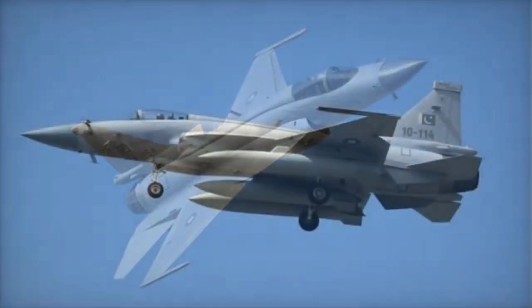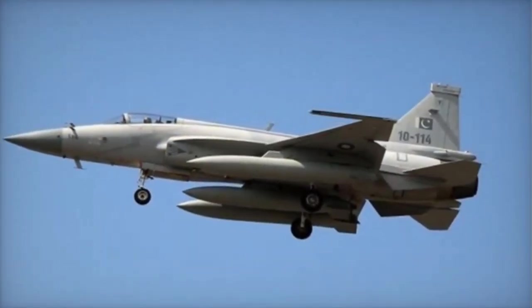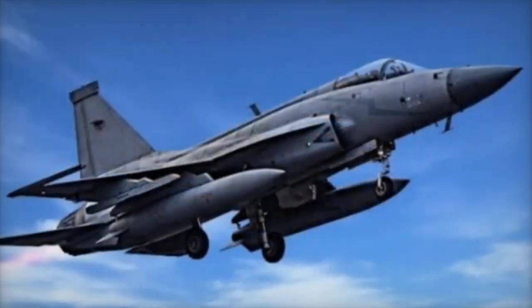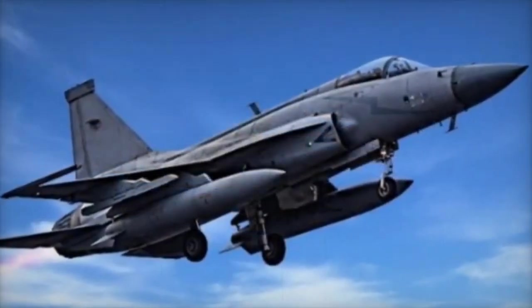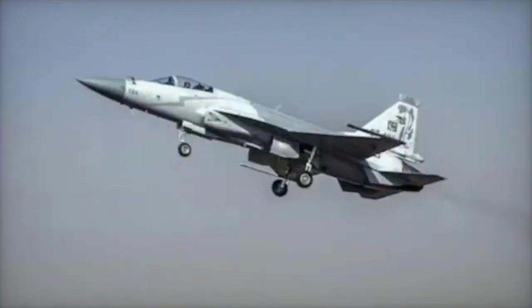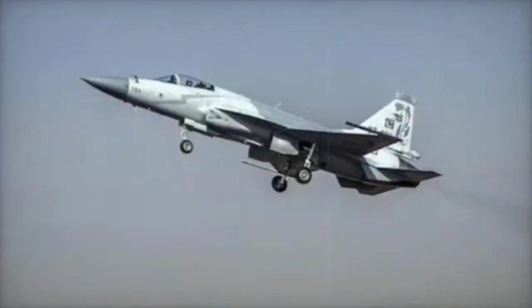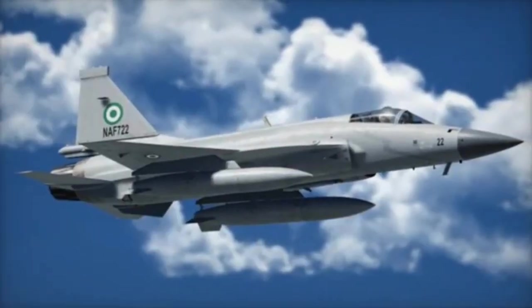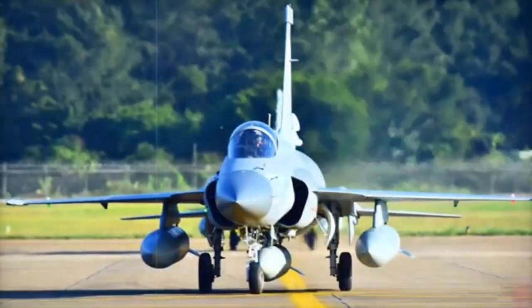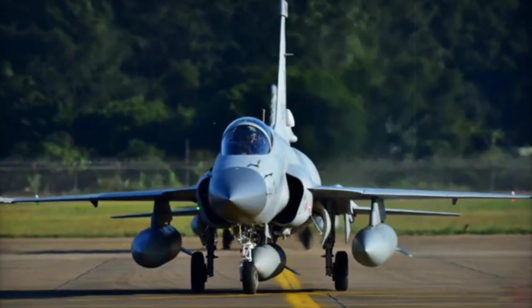Generation and Engine. The J-10C is classified as a 4.5-generation fighter jet, while the JF-17 Block III is classified as a 4+ generation fighter jet. For engines, the J-10C is powered by either the WS-10B Taihang or AL-31FN afterburning turbofan. The JF-17 Block III is powered by the Klimov RD-93MA afterburning turbofan engine.